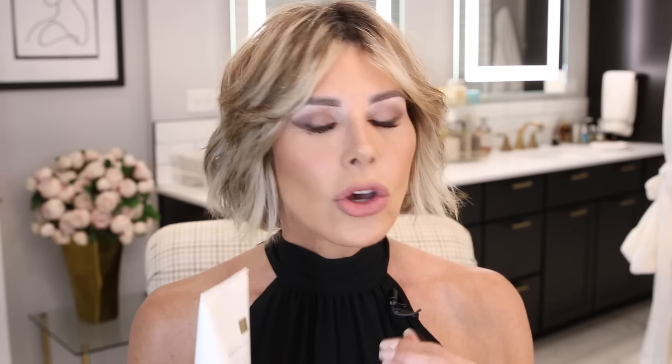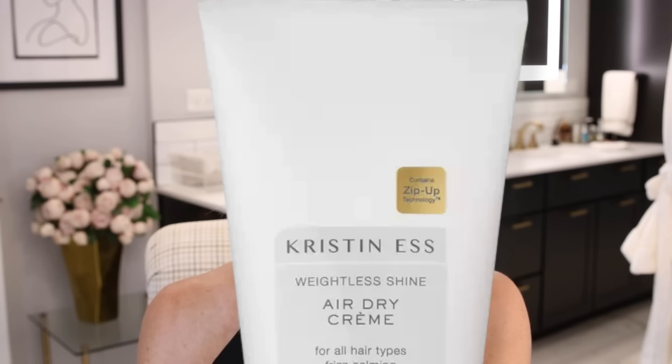We've got something new to the lineup. If you saw my most recent hair tutorial about beachy waves, you noticed I featured a lot of products by Kristin Ess — I love the price point and you can get them at Ulta. What I didn't feature was this: Kristin Ess Air Dry Cream for all hair types. Frizz-calming, shine-restoring, softening, smoothing, and time-saving with zip-up technology. Let your hair air dry about halfway, put a nickel-sized amount in, run it through, and scrunch. It helps curls zip up and gets rid of the outer layer of frizz. Great for us curly-haired gals who like to let it cut loose in the summertime.